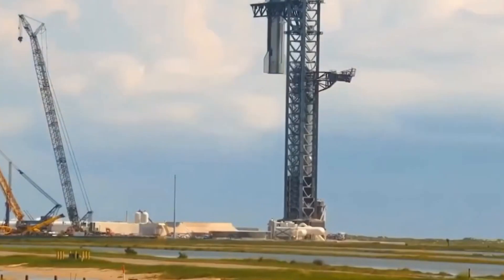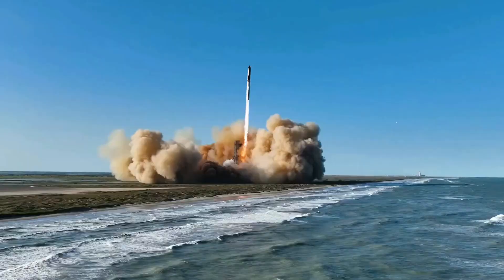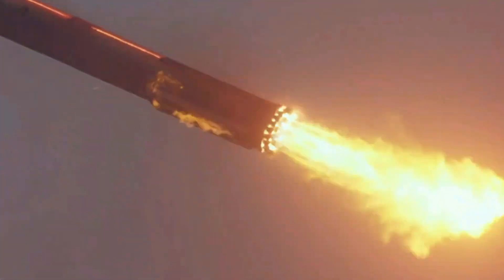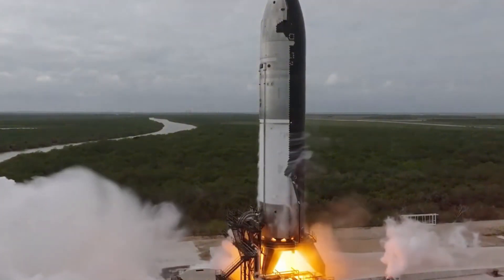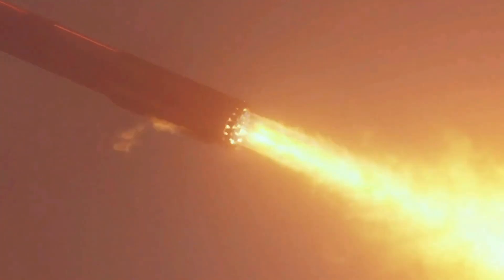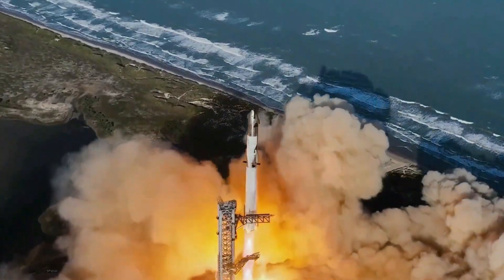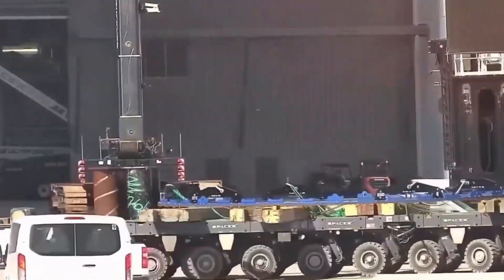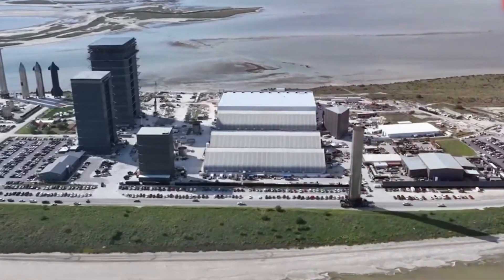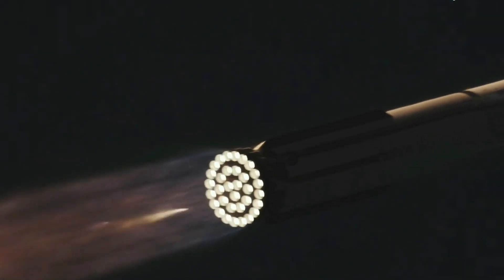SpaceX had already aimed to test this faster and harder recovery profile during Flight 6, but the catch was aborted due to a loss of communication with the launch tower. In Flight 7, the shortened burns mean the booster retains more forward velocity during its descent, demanding even greater precision from its guidance systems. The faster descent also challenges the catch arms, which must operate under increased stress and tighter timing. Additionally, the shorter burn durations subject the booster and engines to increased stress, testing structural integrity as they must deliver higher thrust within a condensed time frame.